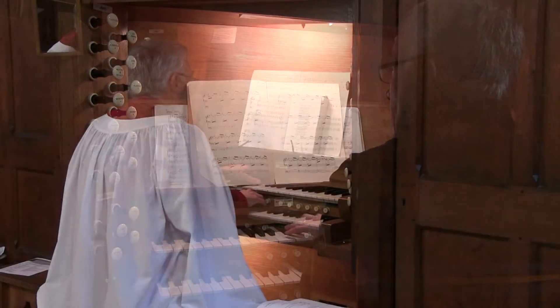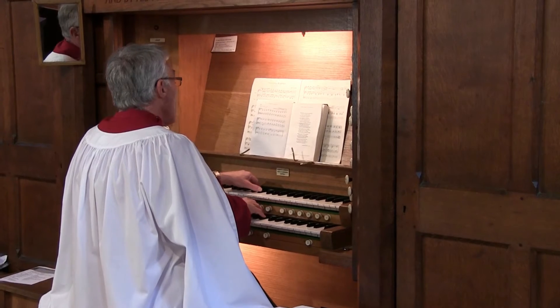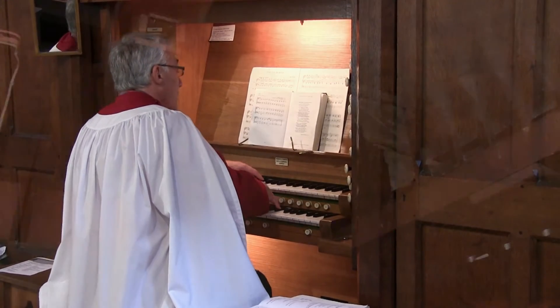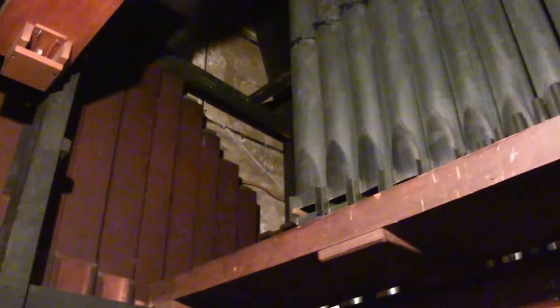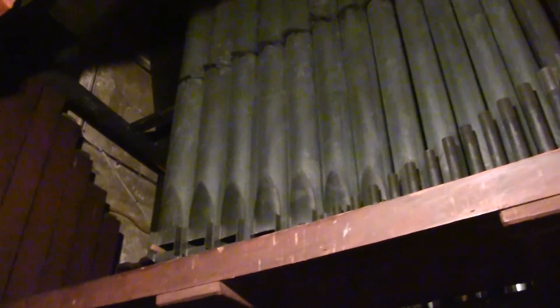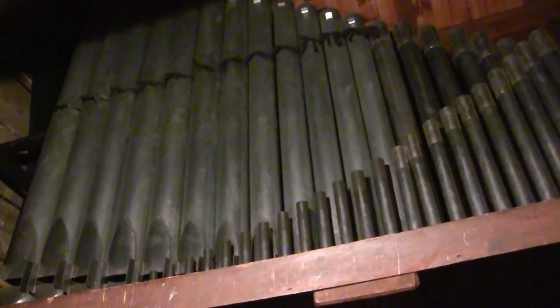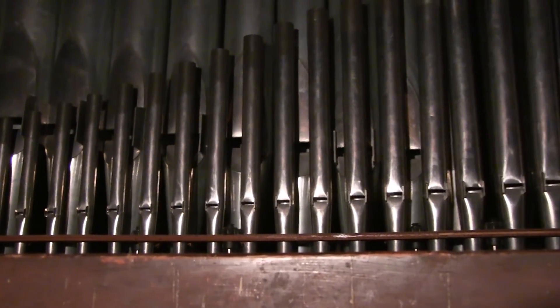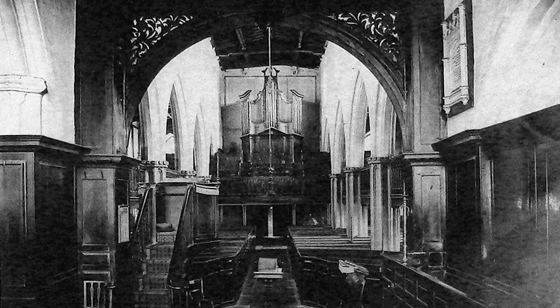The current organ is early 20th century and was made by Kirtland of London at their Wakefield branch. Before the 1880 extension of the church, an organ was located on a gallery at the rear of the church. This can be seen in one of the photographs on the north wall.